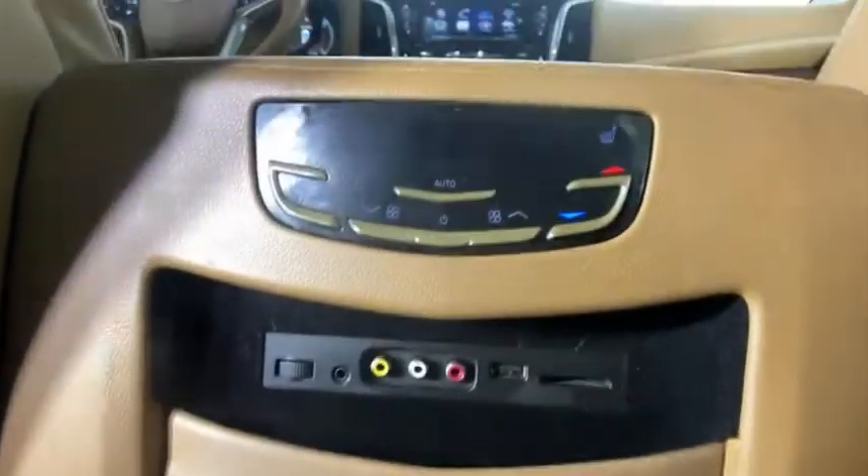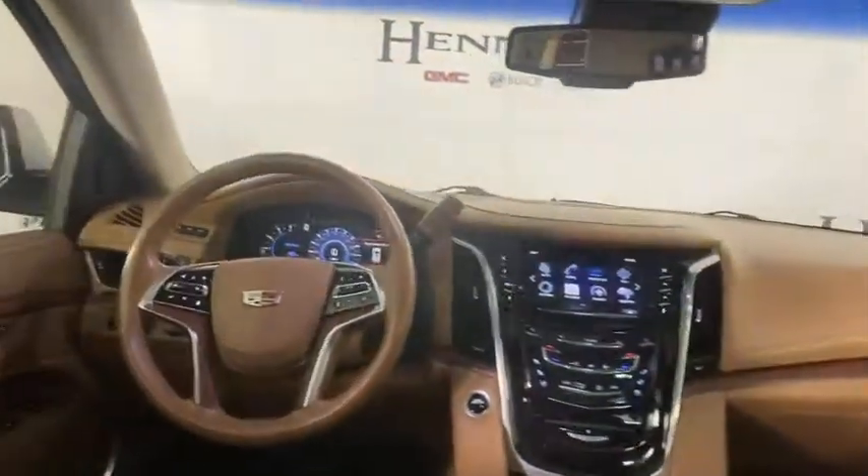Active suspension system, universal garage door opener, fog light, security system, bucket seat, compass, power windows, electronic stability control, heated steering wheel.